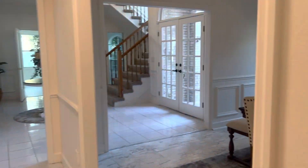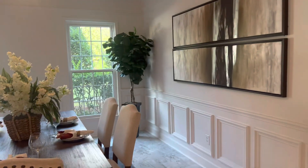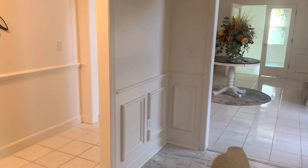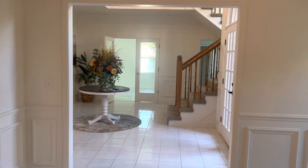Then we'll finish off the downstairs here — the dining room, which could be converted to an office space. I'll shoot a second video on the upstairs. Cheers.